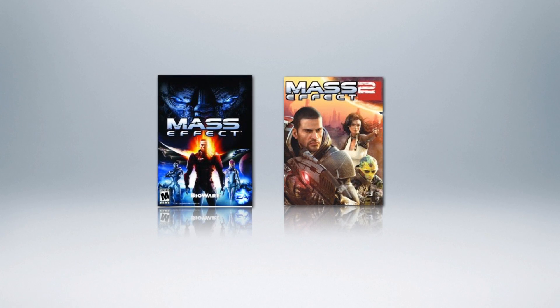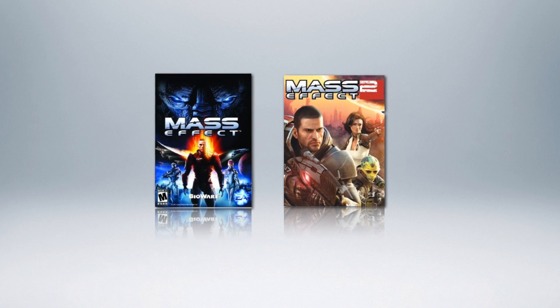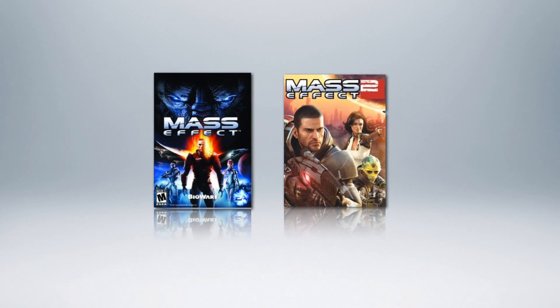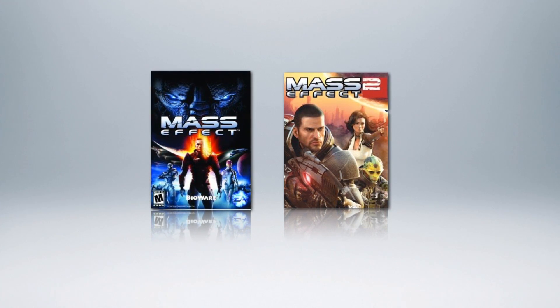Today's video is brought to you by the Motherboards.org Gaming Deal of the Week. Right now, get both Mass Effect 1 and 2 for $4.99 each over at Amazon. Don't miss this one. The link is in the description below.